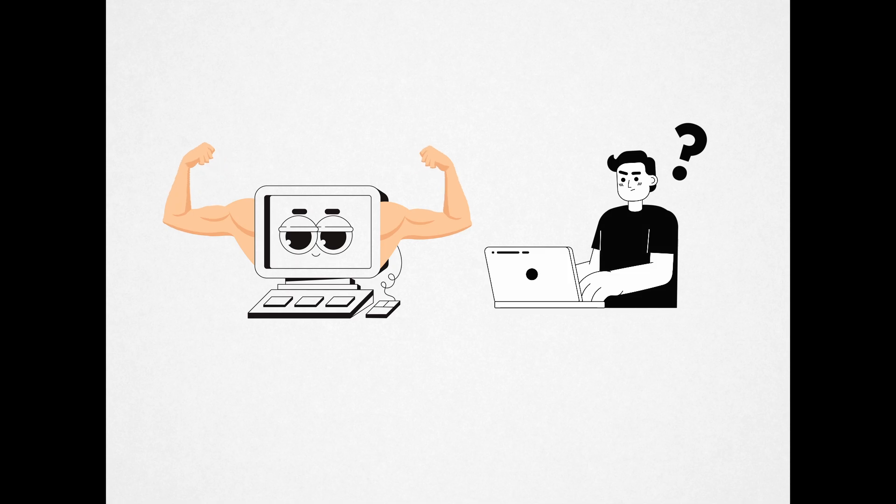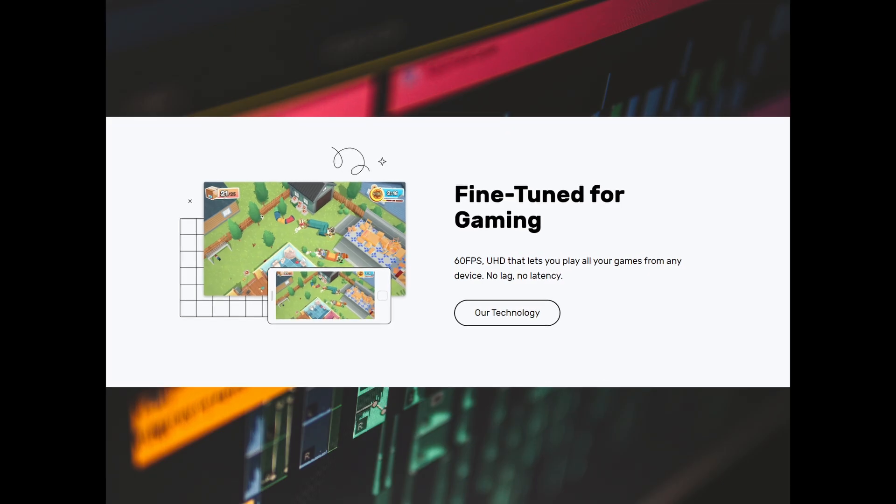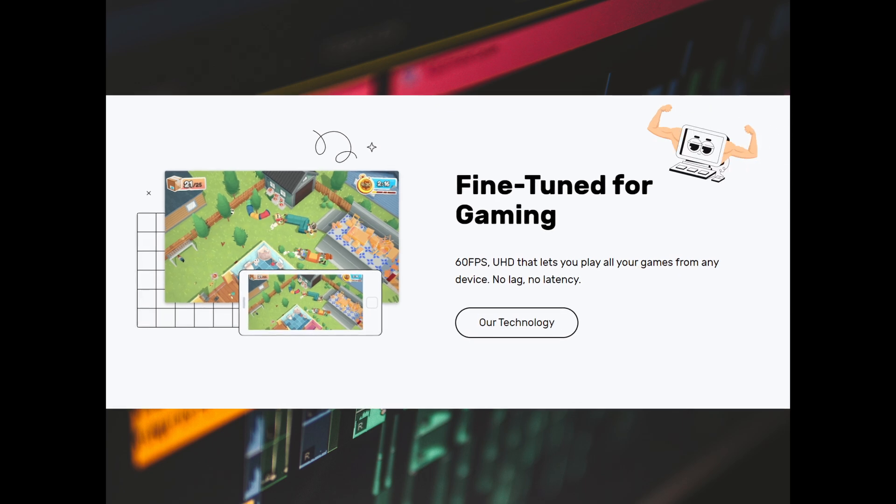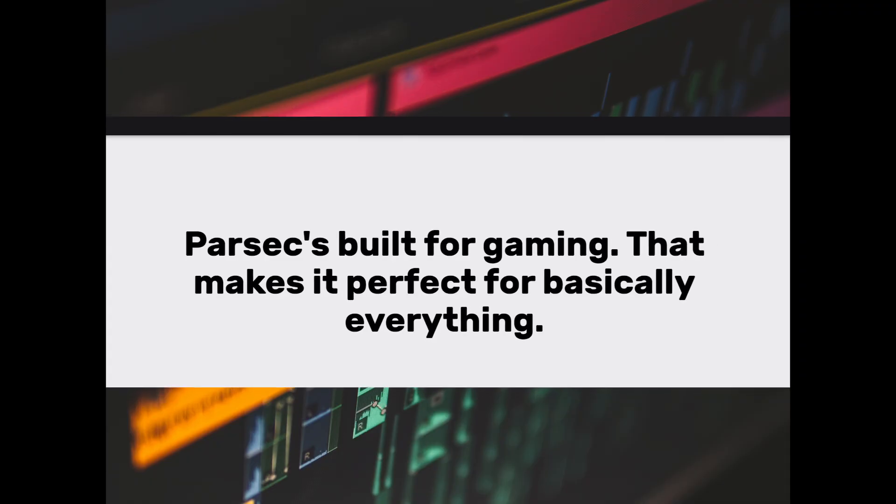If you're a gamer, you know that gaming is one of the most intensive things for your computer to handle. So what if you have this sweet, beefed-up rig, but none of your friends have a computer that can really handle gaming? You can just share access to your computer through Parsec and play together with your friends remotely. And if you can game remotely without having a computer that's completely juiced up to the gills, then that's pretty promising.